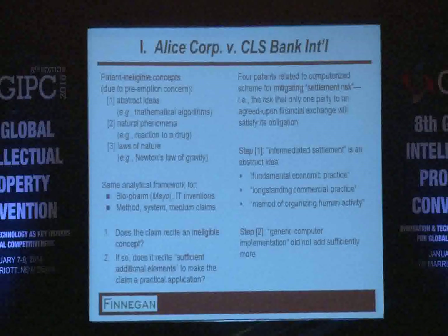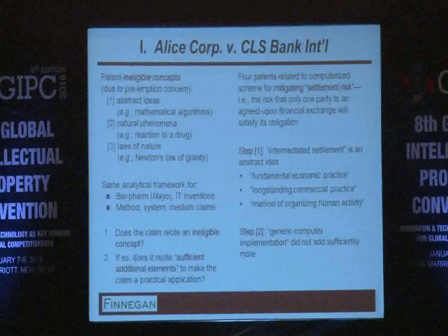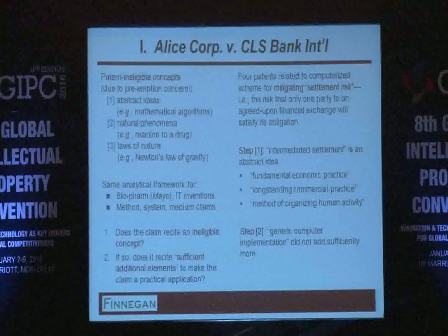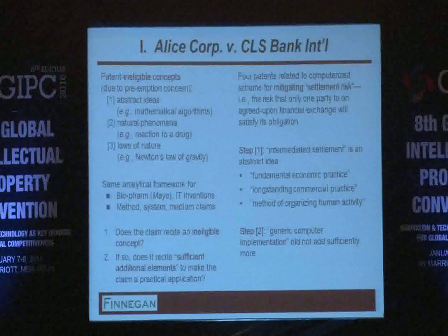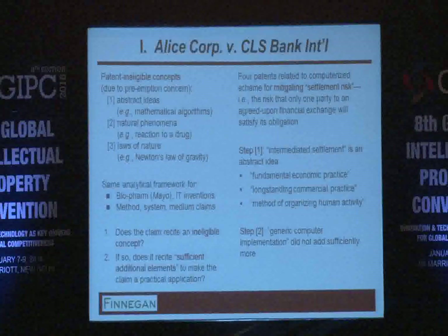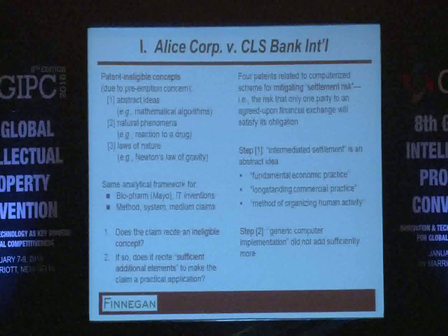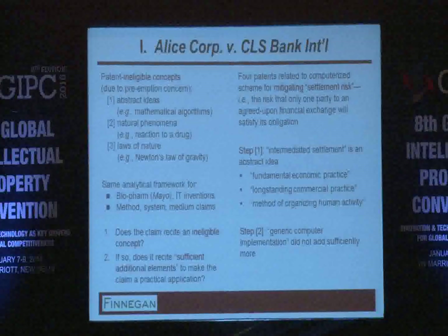When it went to step two, having found an abstract idea, the Court applied the step two analysis and said no — there are no additional inventive concepts. It's just a general purpose computer being used to do the same abstract idea. It is not sufficient to have an abstract idea implemented on a computer to make it patent eligible. If you've got an abstract idea, you need something more — an inventive concept that takes it away from being merely an abstract idea and patent ineligible.